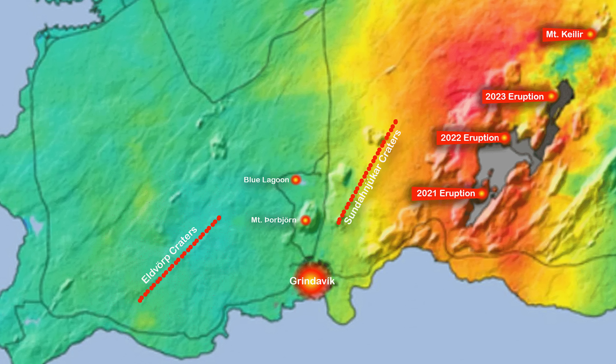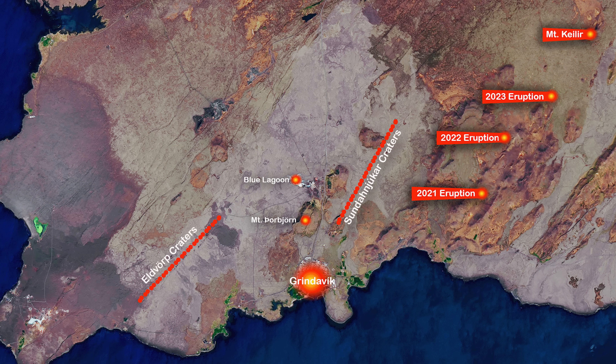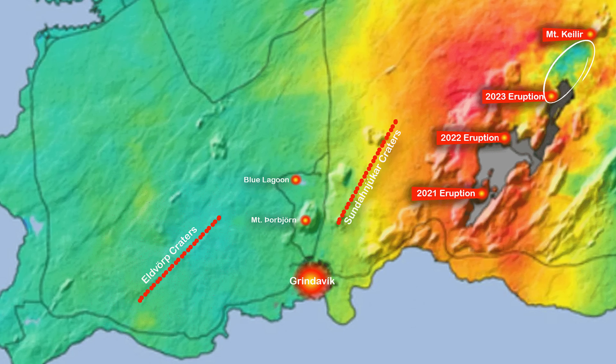I did actually expect to see land rise by the dike that fed the first three eruptions, especially between the mountain Little Router, where the last eruption took place, and the mountain Keilir, where experts expected a separate fissure to open up during the last eruption. But according to this, the land seems to have subsided around there.